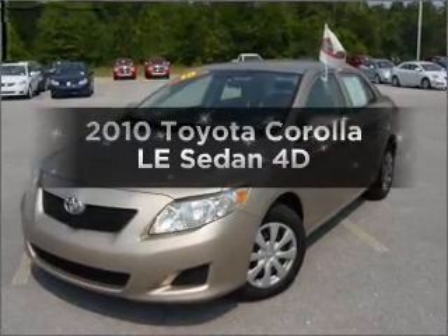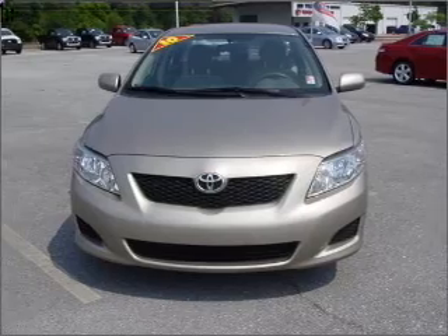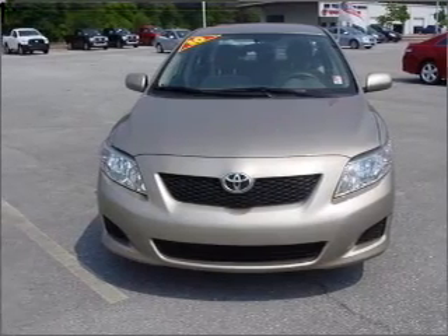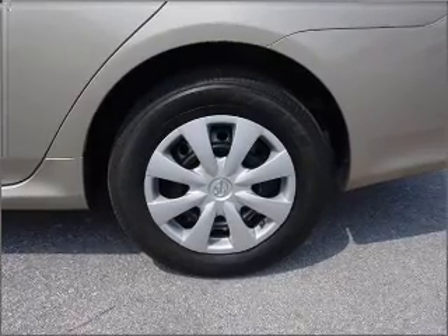Check out this 2010 Toyota Corolla. Travel the roads in style and comfort in this great vehicle, with a reliable engine connected to a smooth shifting automatic transmission. Premium wheels give a more luxurious look.